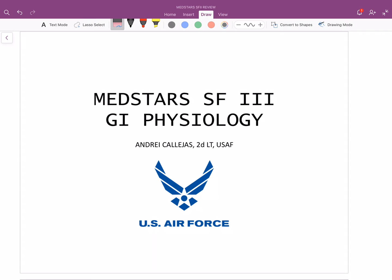Hey, what's up 2020? This is Andre Callejas, and today we're going to be going over Dr. Littleton's GI Physiology Lectures.